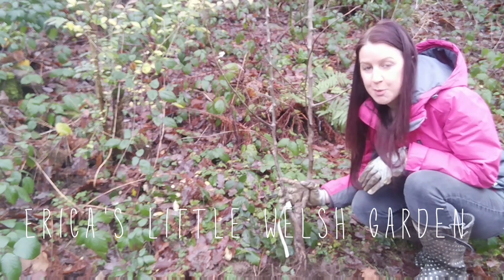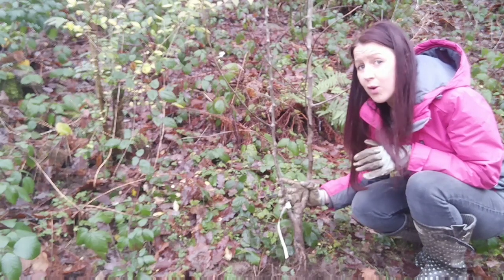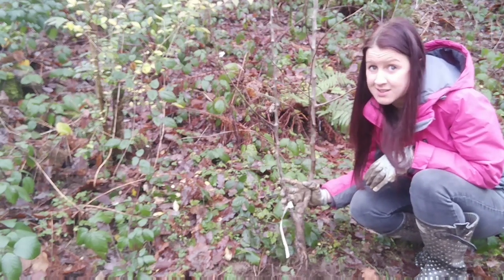Hi, welcome to Erica City Welsh Gardening. Today is New Year's Eve and I thought I'd bring you along while I'm doing some gardening to talk about some of my plans for 2019.